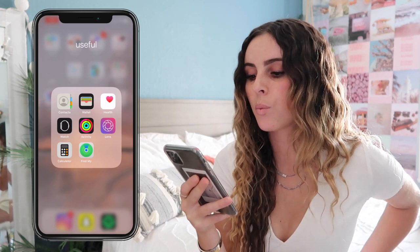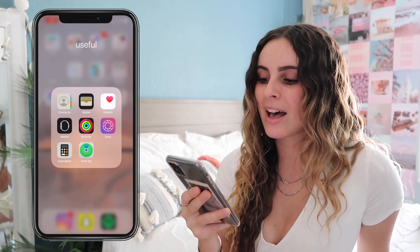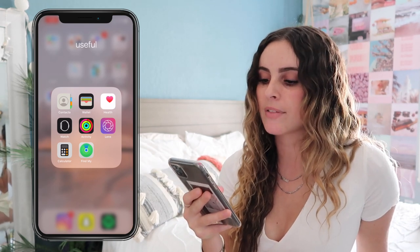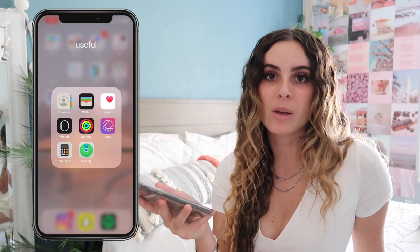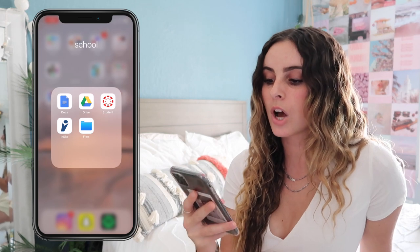The next folder is Useful: Contacts, Wallet, Health, Watch, Activity, Lens, Calculator, and Find My Friends. Most of these are for my Apple Watch — the Health app, Activity app, and Lens app all connect to it. Find My Friends lets you see where your friends are.